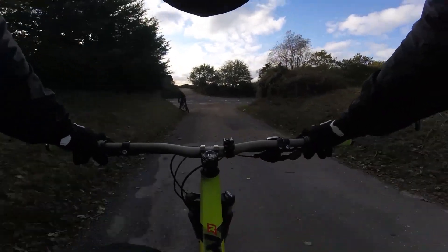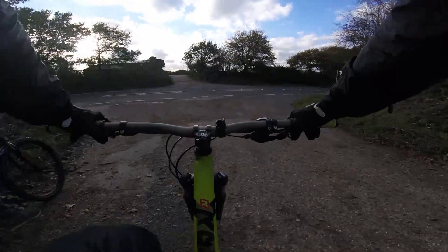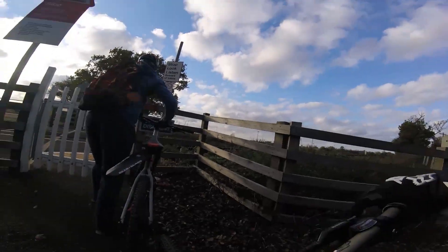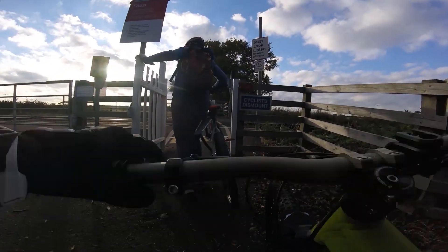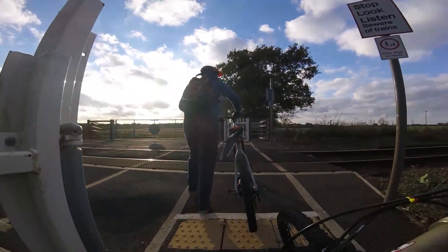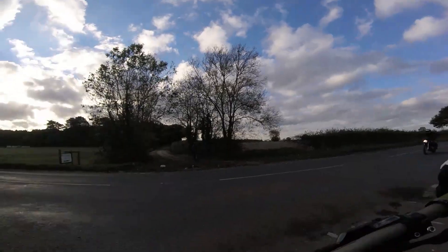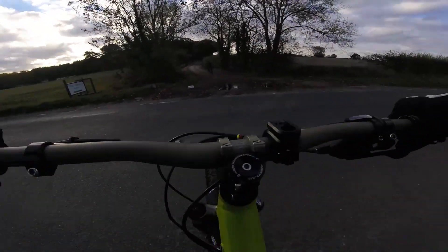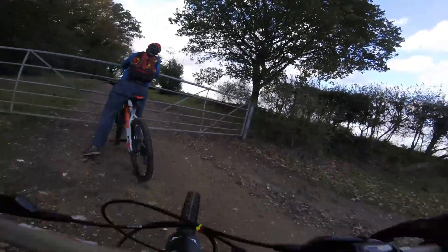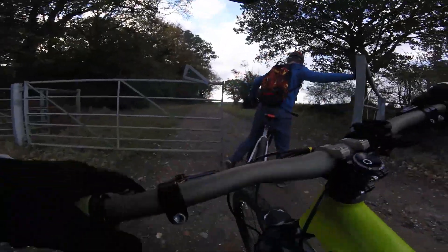What's going on people, we're back with another video. Today we're going back to Felmingham Heath, across the train track. It's not too far to the heath — pretty good little ride.